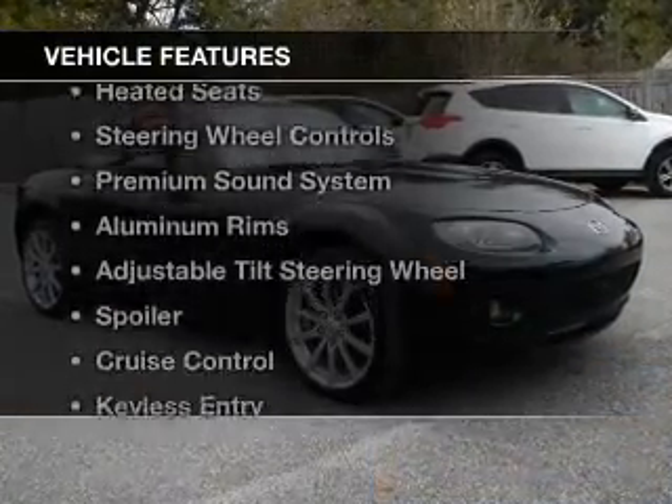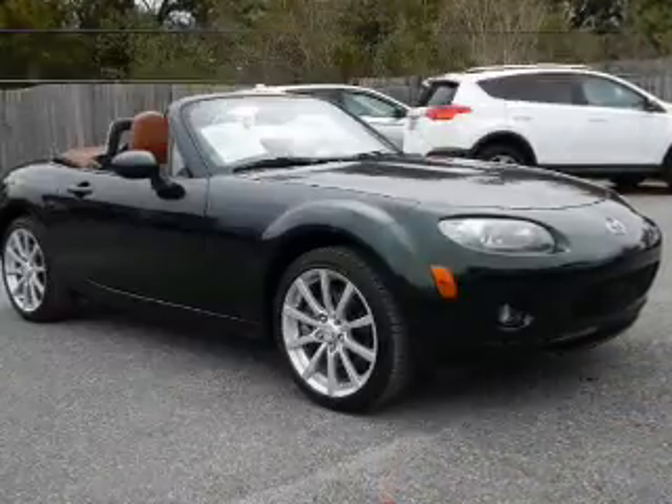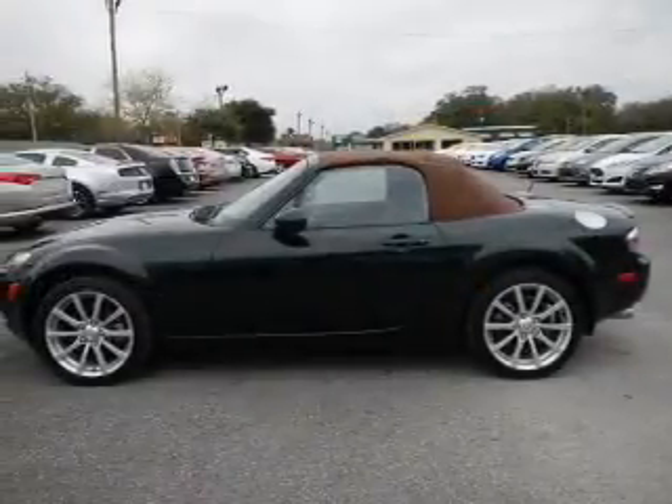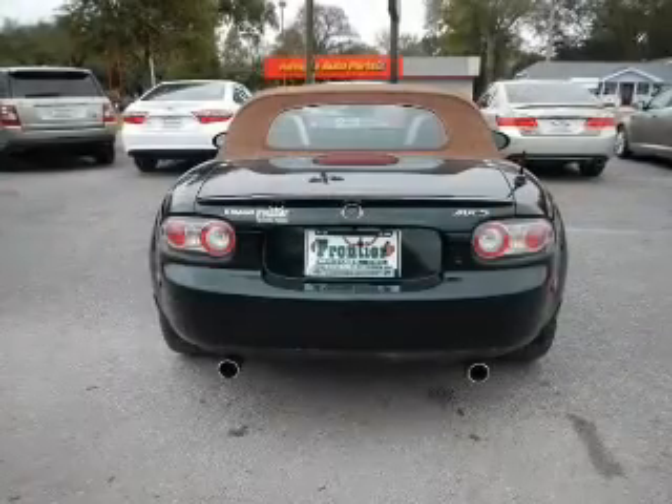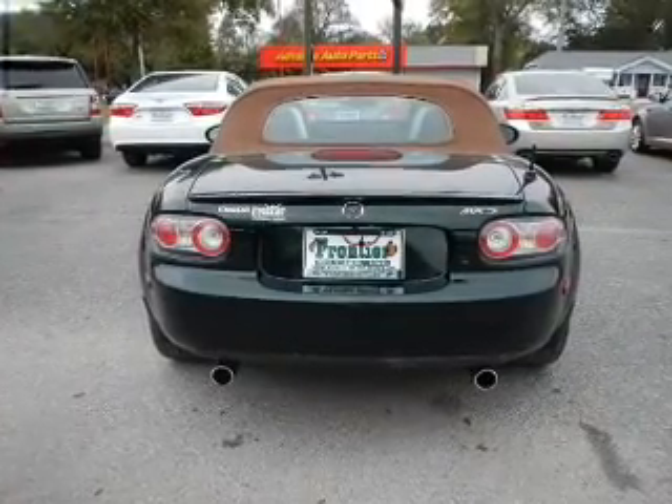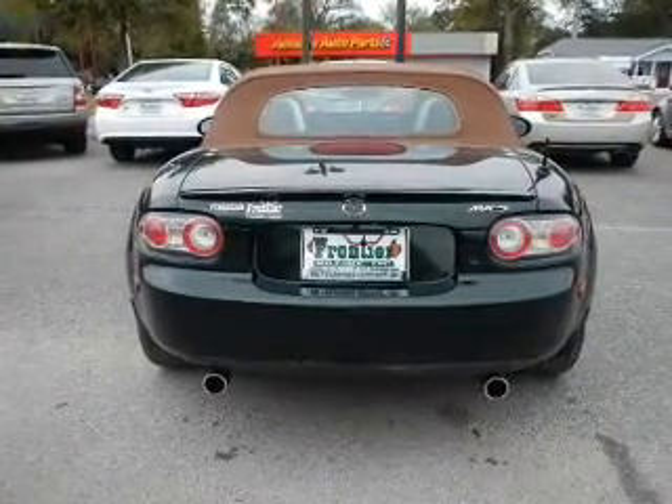The features include electric trunk, leather seats, heated seats, steering wheel controls, a premium sound system, aluminum rims, an adjustable tilt steering wheel, a spoiler, cruise control, and keyless entry.